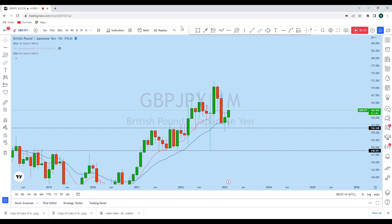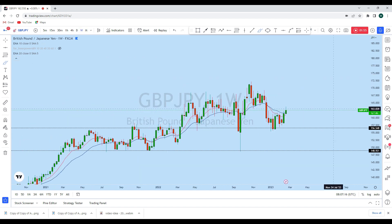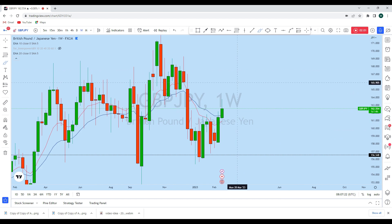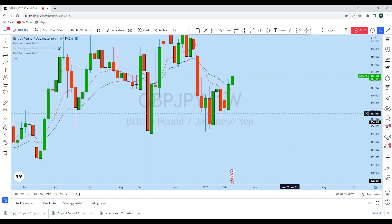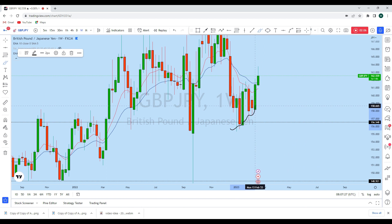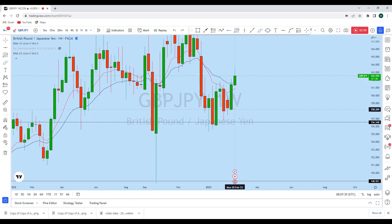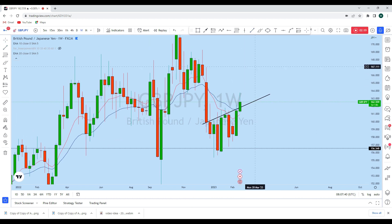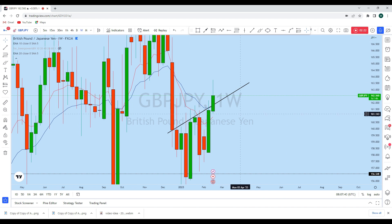Looking at the weekly perspective on GBPJPY, this market is also significantly bullish. Starting from here, every week the price was creating a series of higher lows. We saw a weakness candle on the weekly perspective, followed by another strong bullish candle once the market opened from this resistance. Currently the price is coming down for a deeper retracement, which gives us another bullish trading opportunity, as in a long-term bull market buying is always a good idea.